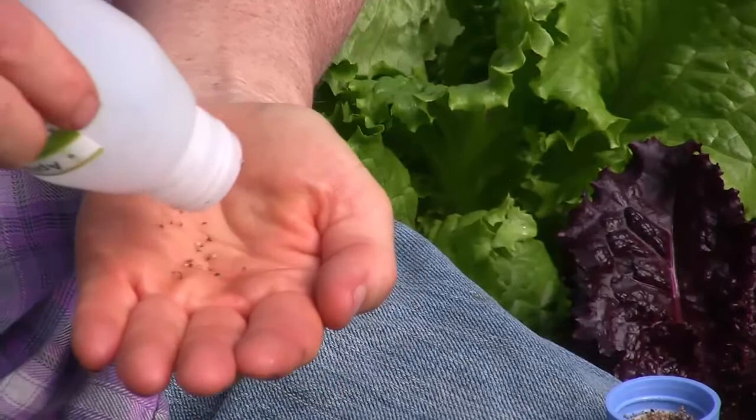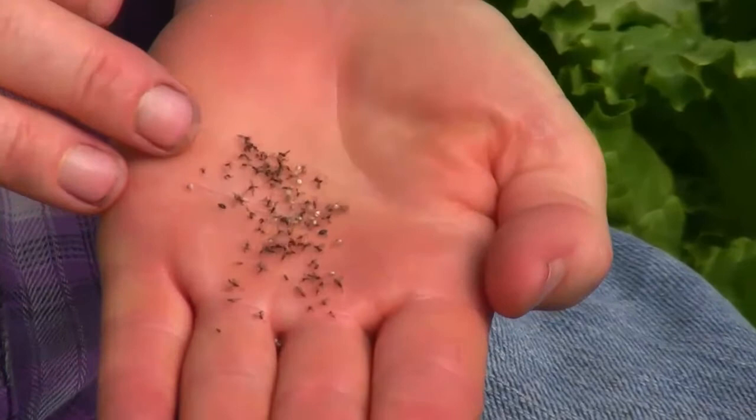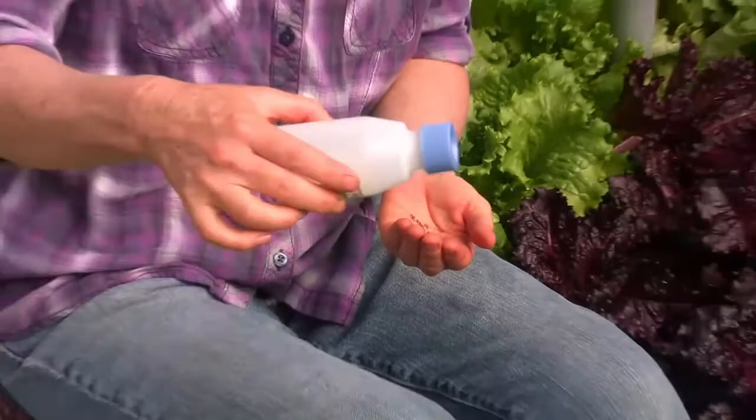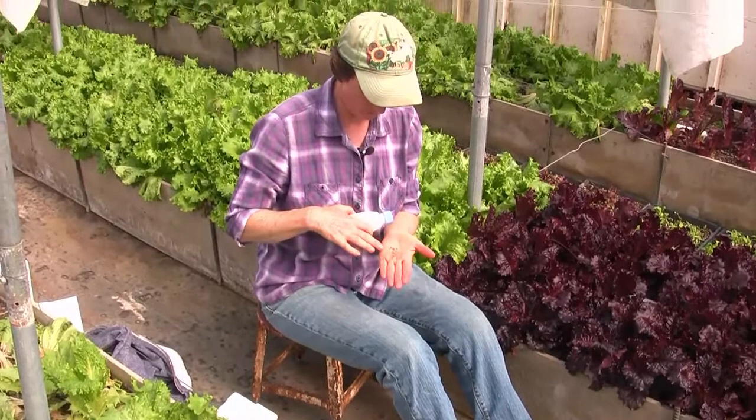Can you see them kind of bouncing around here in my hand? They're flying off to do their job. The little ones are colemani and the bigger ones are ervi. I'm going to put the lid back on because I want some of these in another building. Basically what you do is just shake the container and the wasps come out. Also in here are the mummified aphids — I'll tell you how that happens.